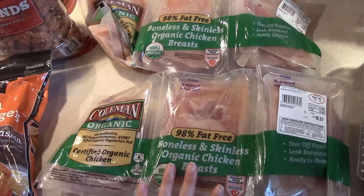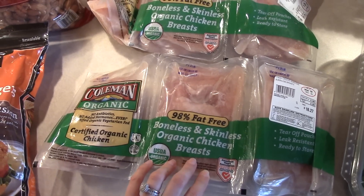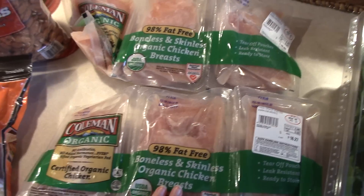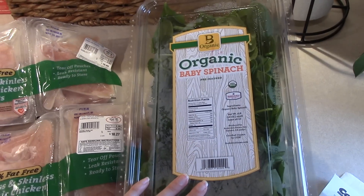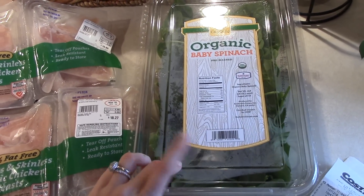I also got some organic chicken — I buy this pretty much every time I go. I just get the chicken breasts and freeze them. These are actually frozen right now because I went a few days ago. And the very last thing from Costco was this huge box of spinach — 16 ounces of organic fresh spinach. I love that because I go through this stuff like crazy.